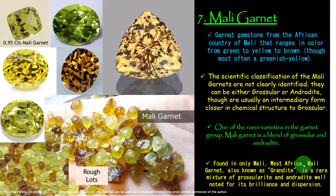Mali Garnet, also known as grandite, is a rare mixture of grossular and andradite, well noted for its brilliance and dispersion. Look at this stone — see the brilliance and dispersion. That is the number one brilliance and dispersion inside the Garnet family, and that is called Mali Garnet.